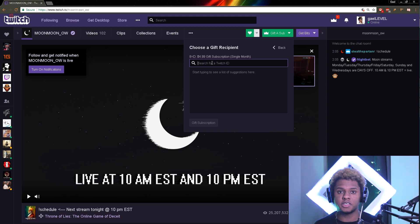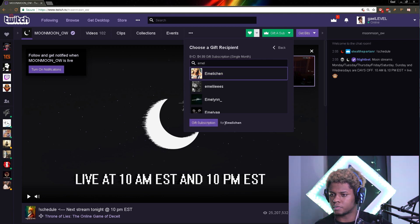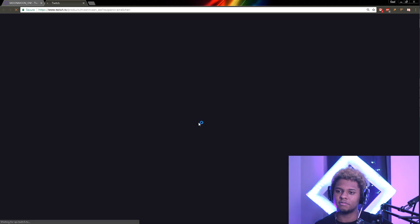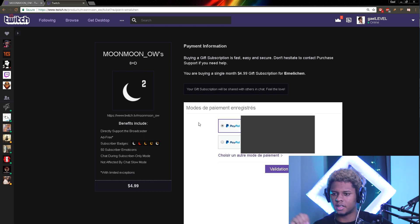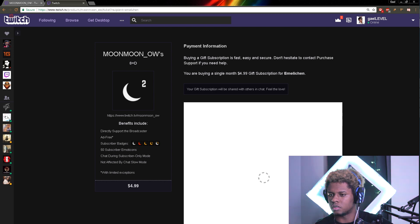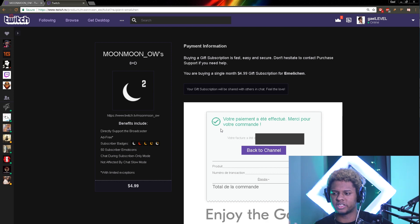When you click 'Gift a Sub', you have to type the name of the person you would like to give it to. You click 'Give subscription for Emily Chen' — it's going to bring you to the payment info. We just click validate, and that's it. Just like that, we just gifted a sub!